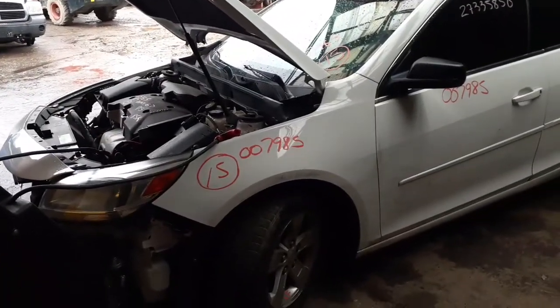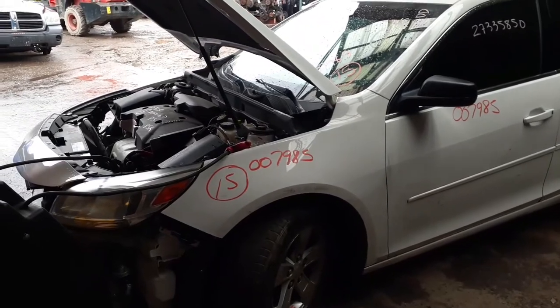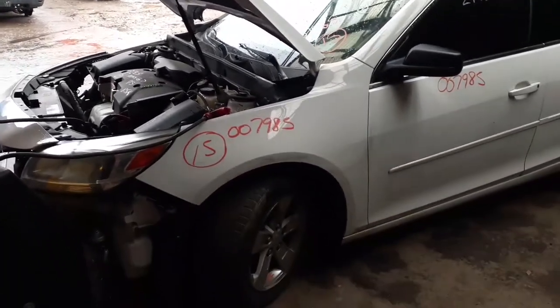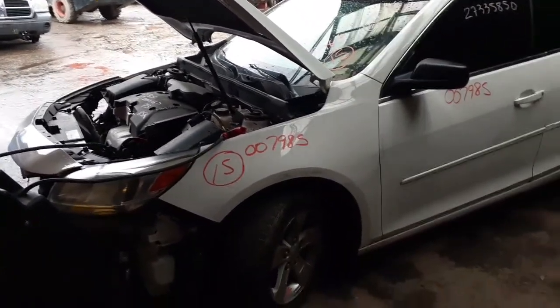Okay, here we go. Newest car for the inventory. It is a 2015 Malibu LS 2.5 automatic. Federal emissions car. Stock number, as you can see, is 7985. The car's got 85,455 miles.